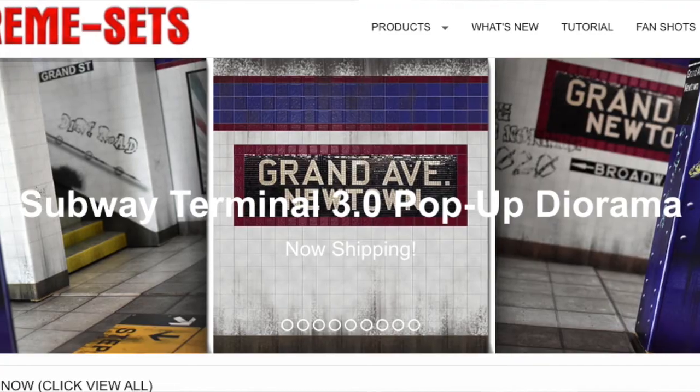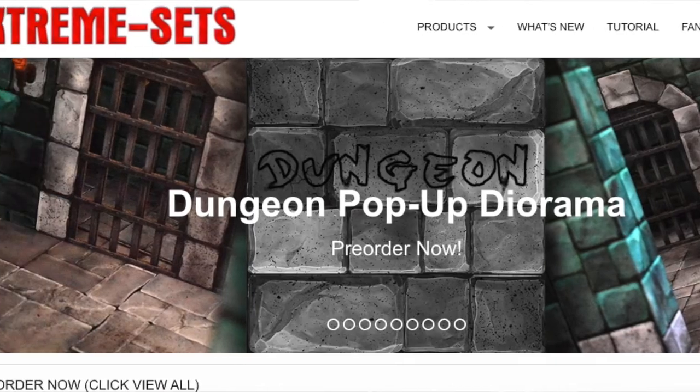You can go to extreme-sets.com right now — if you spend more than $120, use the code 'SAVE25' for a discount. Be careful about mixing pre-order and in-stock items in one order, because your in-stock won't ship until the pre-order arrives.